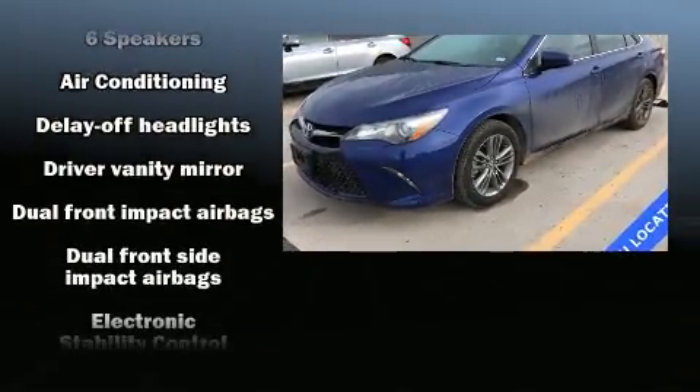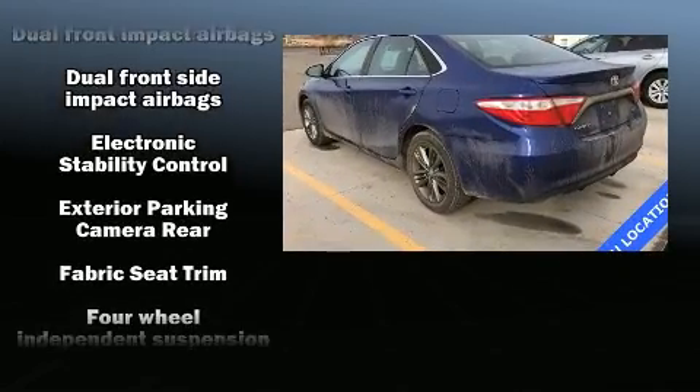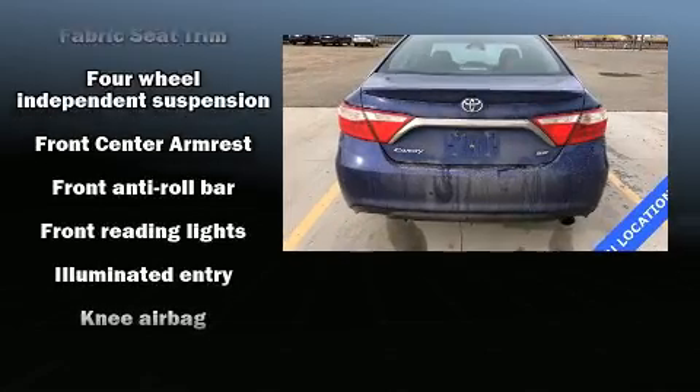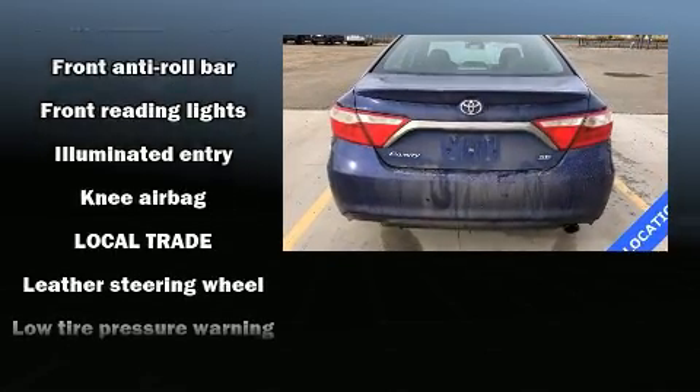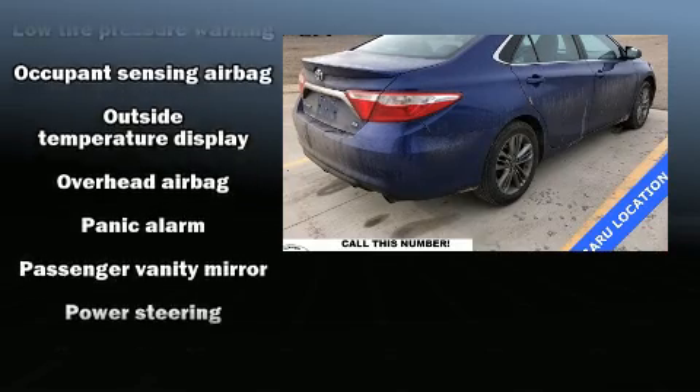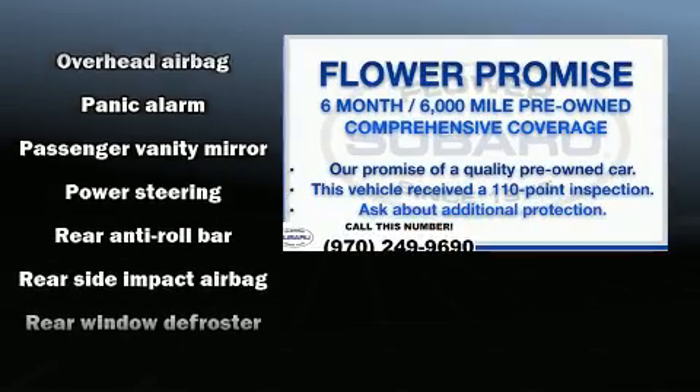Toyota also prioritized safety and security by including dual front-impact airbags with occupant-sensing airbag, front and rear side impact airbags, traction control, brake assist, ignition disabling, and four-wheel disc brakes with ABS.